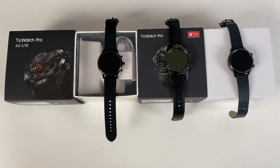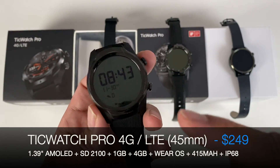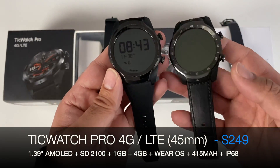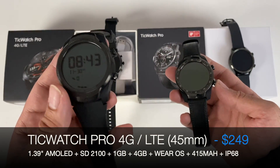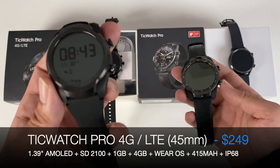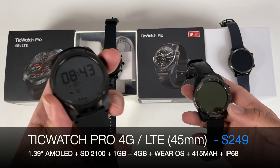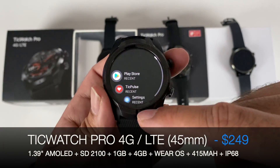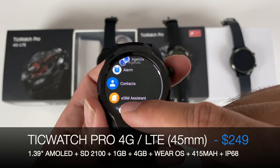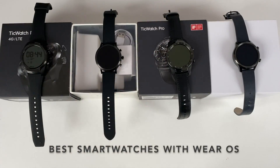The best from the Wear OS bunch in my opinion is the TicWatch Pro 4G LTE — the latest version. It has more or less all the same features as the original but is slightly slimmer and lighter, has double the RAM, and supports 4G LTE so it can be used as a standalone smartphone with an eSIM. It's much smoother and faster in operation than any of the previous TicWatch models. So if you really want Google Wear OS, these are the watches I recommend.